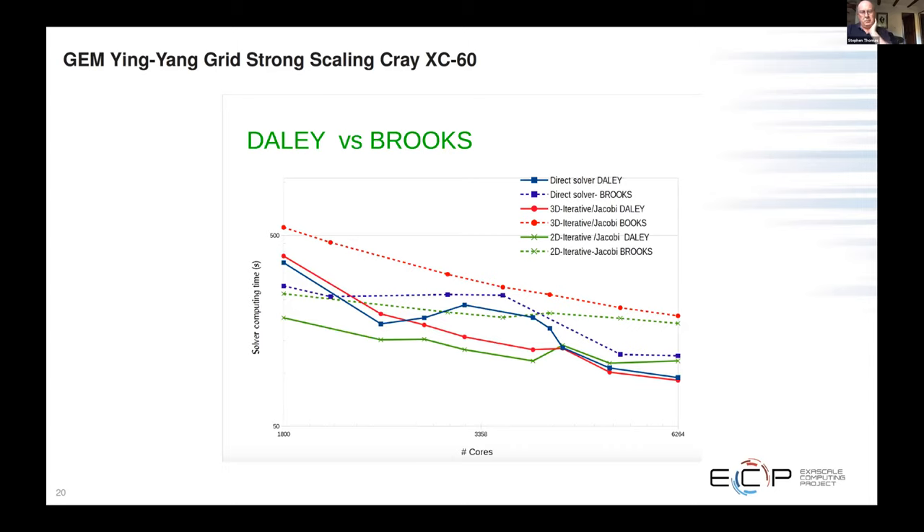This is also on a yin-yang or so-called baseball grid with an overlapping Schwartz-type solver. They combine GMRES with overlapping Schwartz, and some of this work was done in collaboration with Martin Gander in Geneva, who was in Montreal for a time.